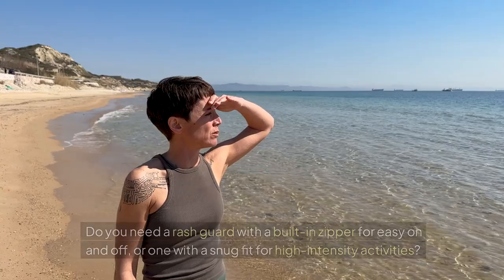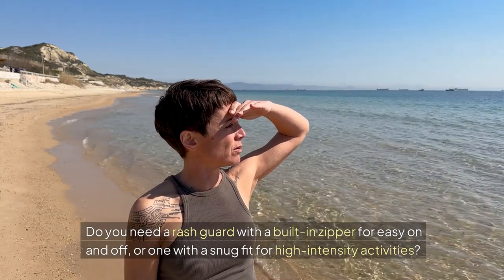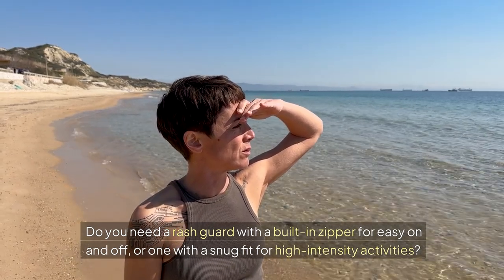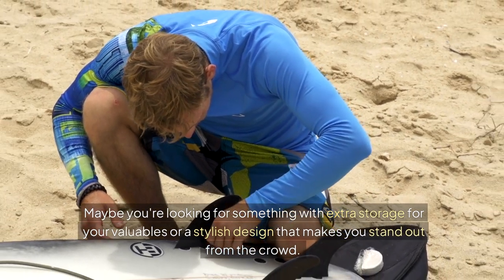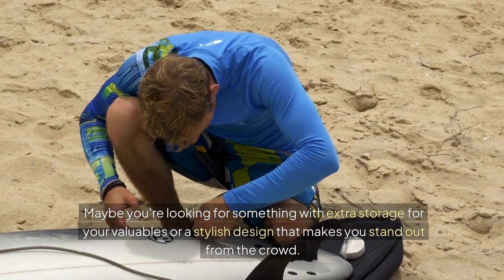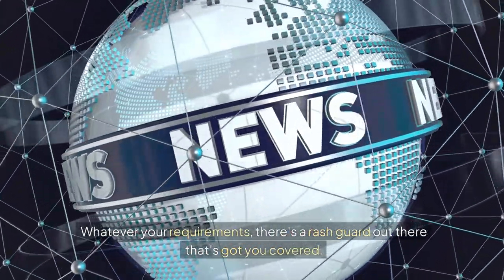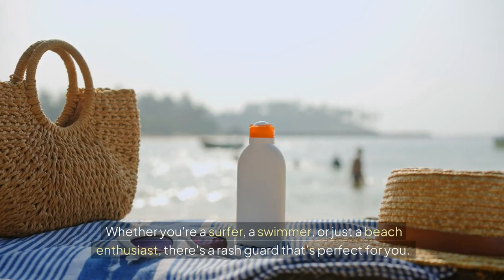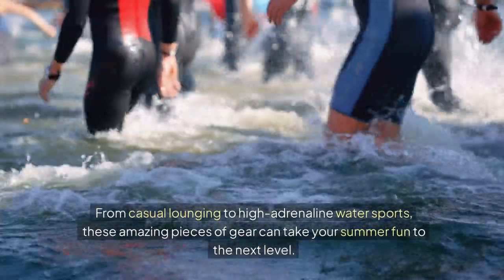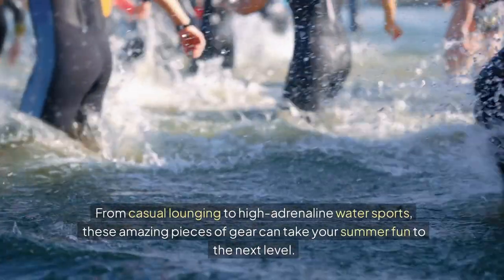But what about the features? Do you need a rash guard with a built-in zipper for easy on and off, or one with a snug fit for high-intensity activities? Maybe you're looking for something with extra storage for your valuables, or a stylish design that makes you stand out from the crowd. Whatever your requirements, there's a rash guard out there that's got you covered. Whether you're a surfer, a swimmer, or just a beach enthusiast, from casual lounging to high-adrenaline water sports, these amazing pieces of gear can take your summer fun to the next level.